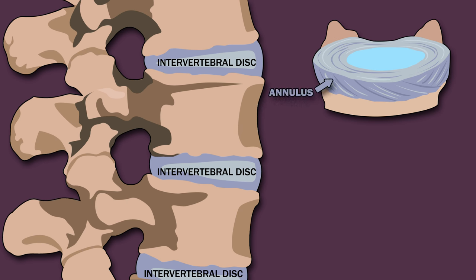Discs are composed of an annulus, which is made up of several layers, or laminae, of fibrocartilage — crisscrossing fibrous bands that attach between the bodies of the vertebrae above and below — and a gel-filled center called the nucleus. The nucleus distributes the pressure evenly within each disc during compression.